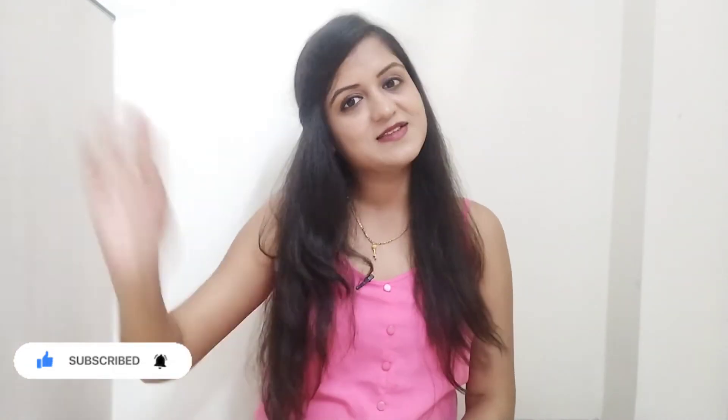So guys, which dress is the best? Let me know in the comment box! If you find this video helpful, share it with your family and friends. Don't forget to like and subscribe to my channel. Hit the bell icon so you get all the latest updates. See you next time in the next haul. Bye!